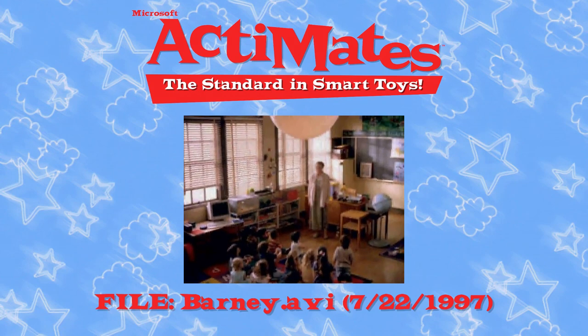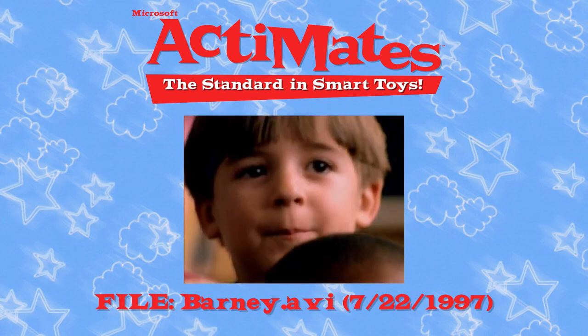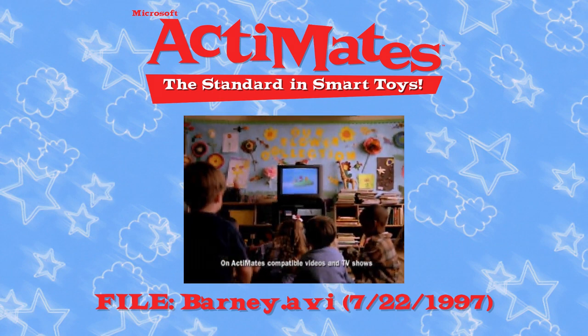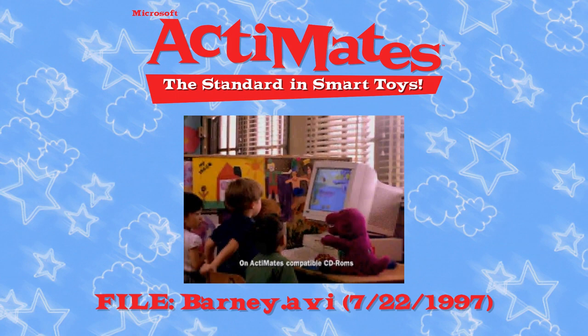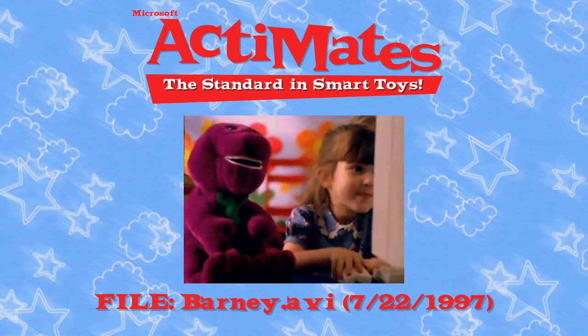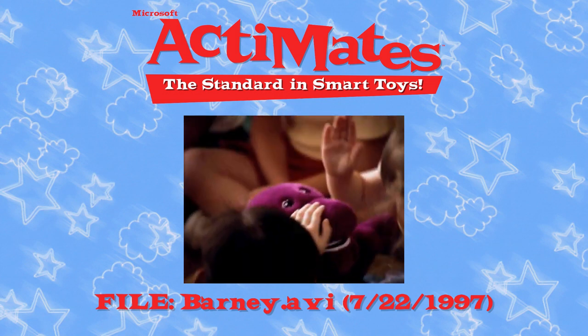Boys and girls, we have a very special guest today. Barney! Let's have some fun! He interacts with videos. Oh, who's that? That's PJ! This is fun! He interacts with the PC. Wow, that's the right shape! Where did you go? He interacts with your child. There you are!